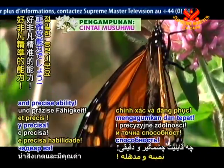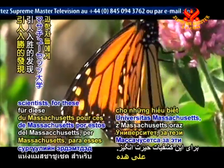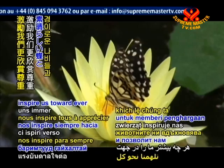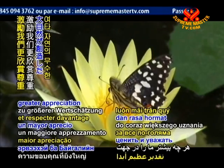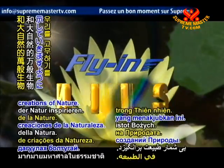What a remarkable and precise ability! Many thanks to the University of Massachusetts scientists for these fascinating insights. May the world of animal intelligence inspire us toward ever greater appreciation and respect for the wondrous butterflies and other myriad creations of nature.